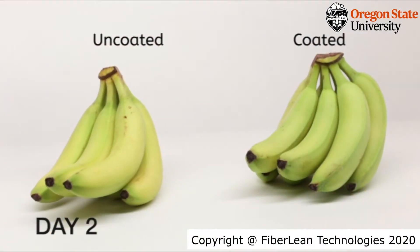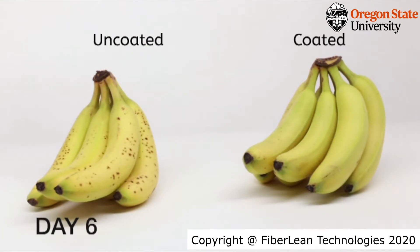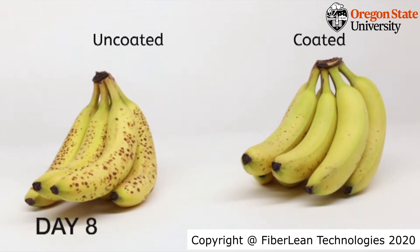Hey everyone, my name is Trang and I'm a master's student with the gel lab at Oregon State University. With edible coatings, we were able to delay banana ripening by controlling ethylene emissions with our coating technology. With this technology, bananas would last longer during shipping and storage across the whole supply chain, which reduces overall food waste.